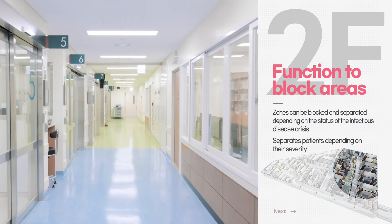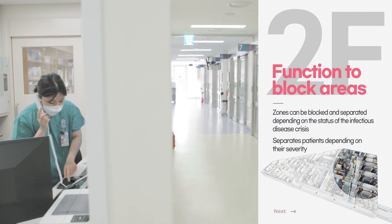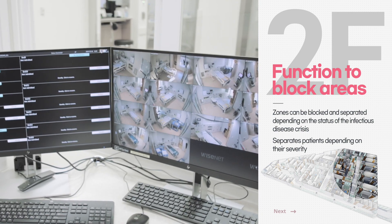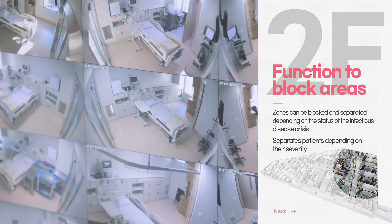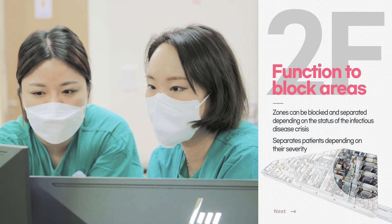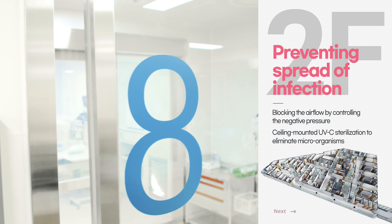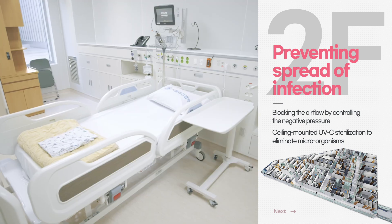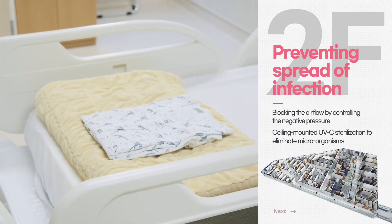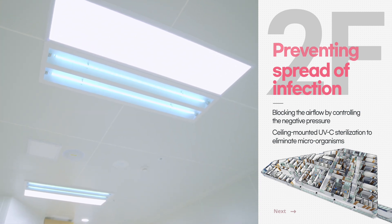The isolation ward for inpatients is composed of independent negative pressure isolation rooms and high-level isolation rooms. The ward is designed to operate flexibly depending on the status of the infectious disease crisis, by dividing the space and routes according to the level of highly infectious disease. To prevent the spread of infectious disease, air flows can be blocked by different pressure levels between areas. Ceiling-mounted UVC is also equipped to reduce surface microorganisms and eliminate bacteria, enhancing the overall management of an infection-free environment.